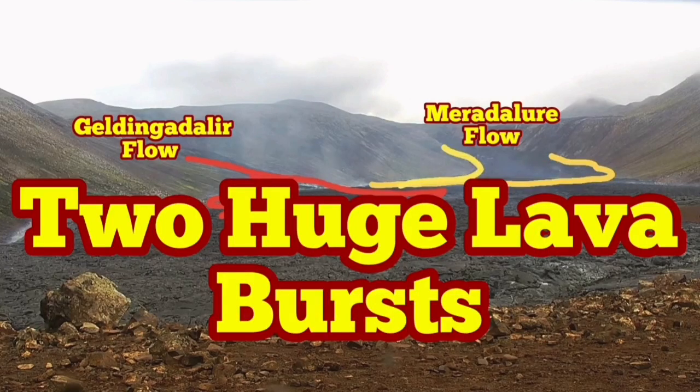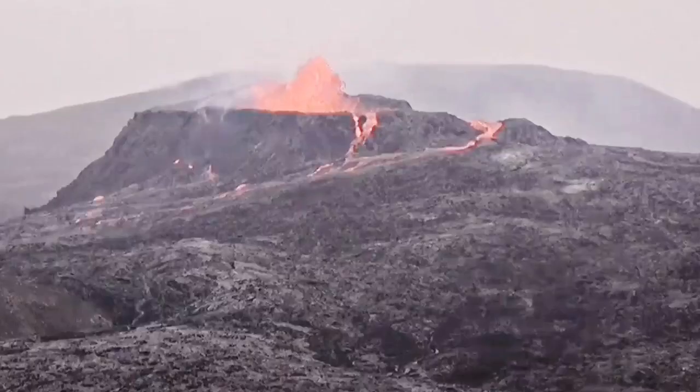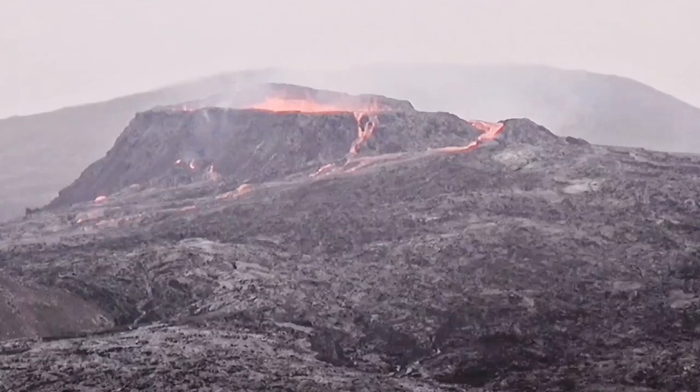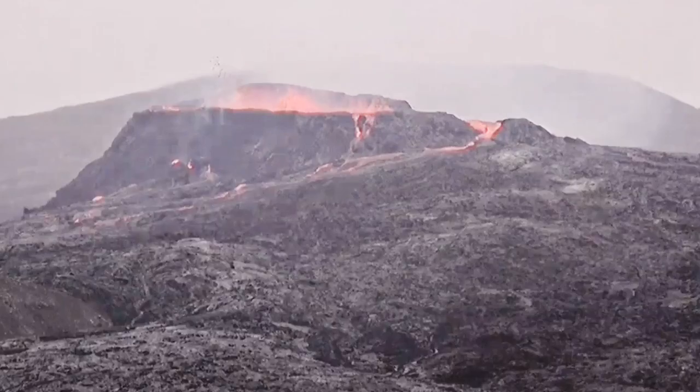Two huge lava bursts. Yesterday we had a normal cycle, but later we noticed that the minima and maxima of the eruption were very narrow in time. We started with some clear moments, then it became fully foggy and we had this burst in light levels.